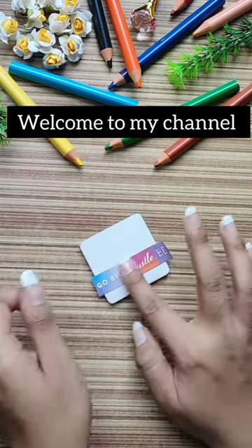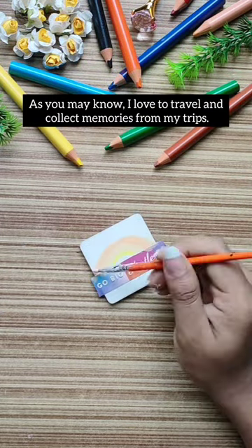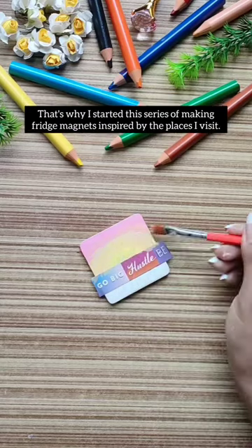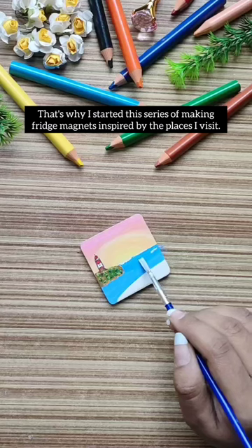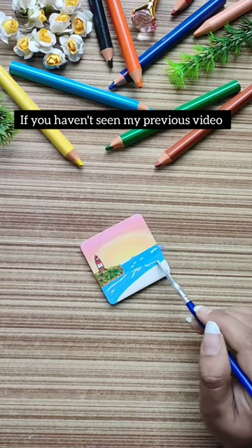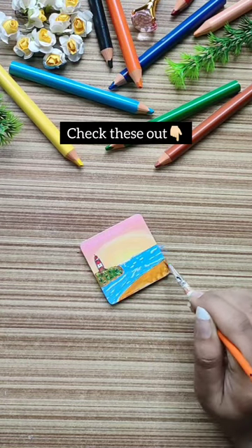Hey! Welcome to my channel! As you may know, I love to travel and collect memories from my trips. That's why I started this series of making fridge magnets inspired by the places I visit. If you haven't seen my previous video, I'll include a link in the description so you can check it out.